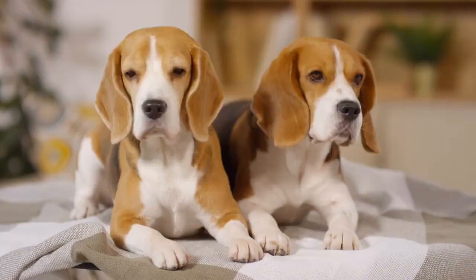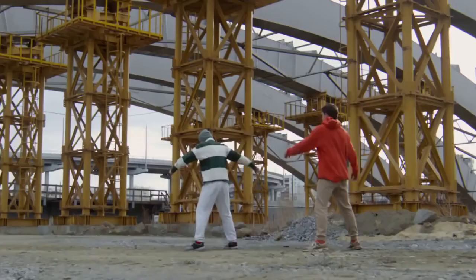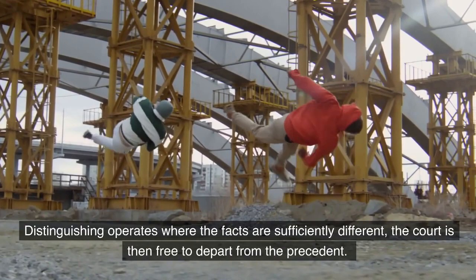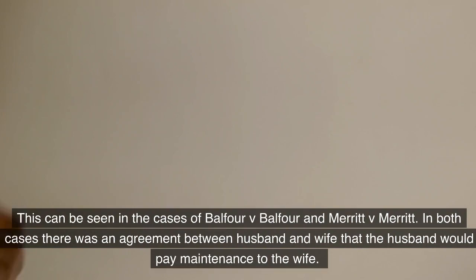Distinguishing. Stare decisis works on the principle that a precedent must be followed where the case contains the same material facts. Distinguishing operates where the facts are sufficiently different; the court is then free to depart from the precedent. This can be seen in the cases of Balfour v. Balfour and Merritt v. Merritt.